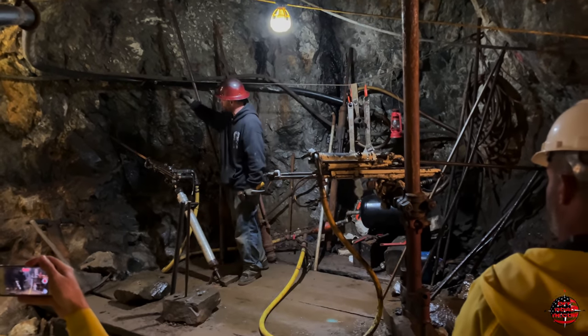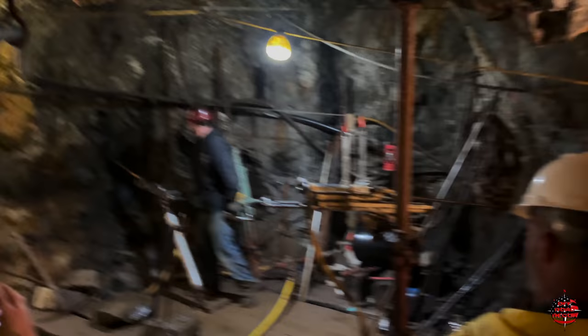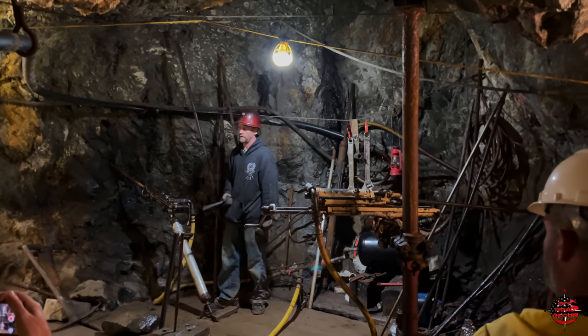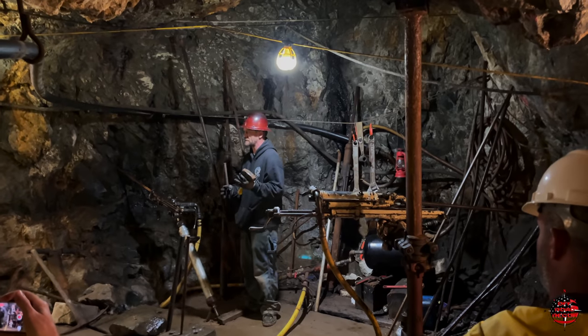We have to come underground and drill a pattern of holes into our rock to blast it. This rock right here is Gunson Blue Granite — it's a pretty hard rock. It takes about 25 to 30 holes drilled in a pattern to blast this rock.